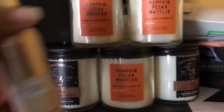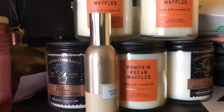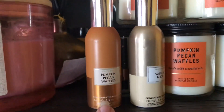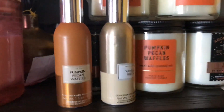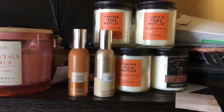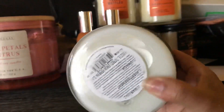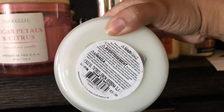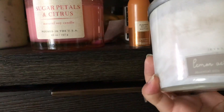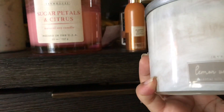Let me show you what else I got — a little birch. I'm eating some candy, you guys. Pumpkin pecan waffles, that's usually the main thing I get. I guess this is going to be a candle haul because I also got something from Marshall's — a lemon verbena, textured. I have no idea what brand this is — Everyday Luxe Lemon Verbena.